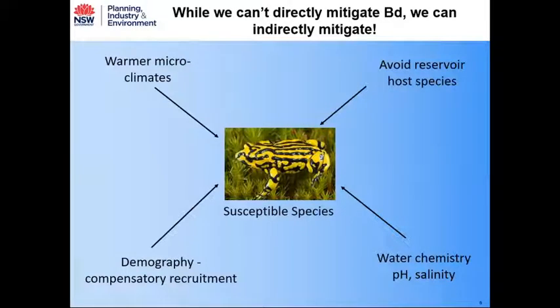Focusing on the Southern Corroboree Frog: while we're currently limited in directly mitigating the chytrid fungus, there's lots of scope to think about ways we can indirectly mitigate it. There are different factors that can influence the level of susceptibility at the population level — environmental factors such as temperature of microclimates, water chemistry, pH, and salinity have been shown to influence infection rates and susceptibility.